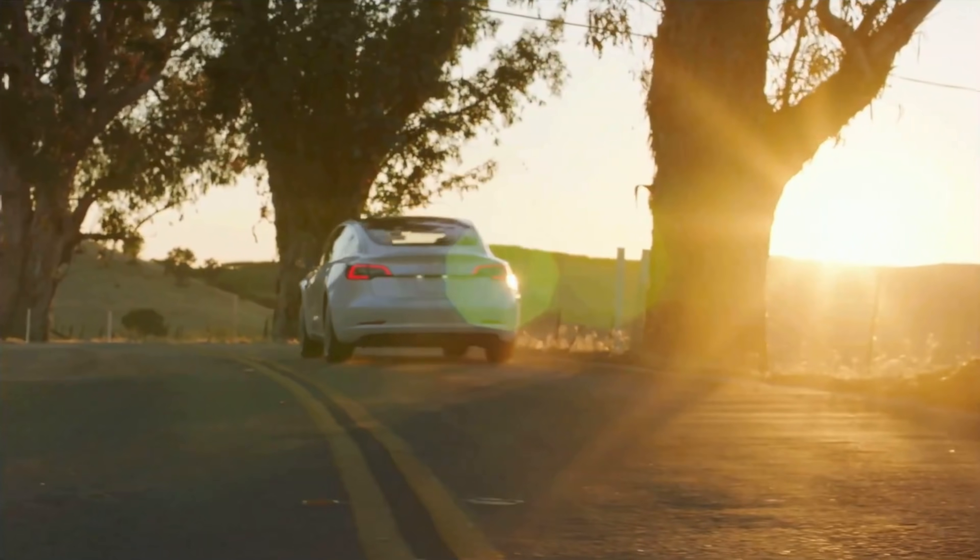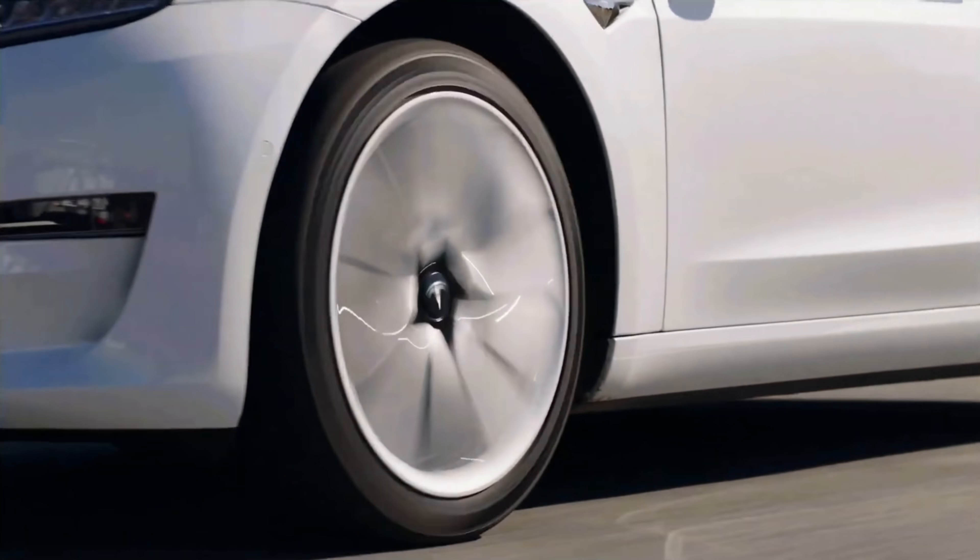So if Tesla can see through data that even 10% of the people who bought the standard range Model 3 buy the $300 software package to turn on those rear heated seats, that means they can secure millions of dollars of extra software revenue. That means they're making more money off the car, and that means they can lower the profit margin on that standard range Model 3.